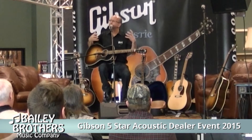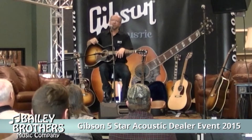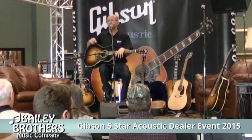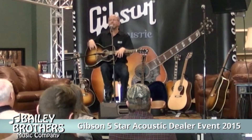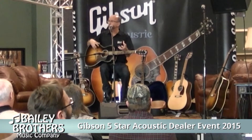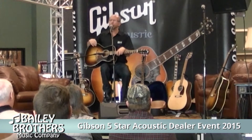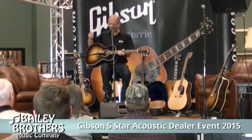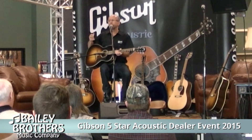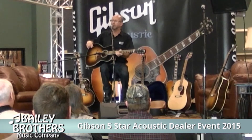Small-body guitars right now are very, very popular. The Martin 00s and OMs just do incredibly well. The L00s work well for us. We make a 1928 L1 blues reissue — it's kind of like the old Robert Johnson blues guitar, which is just a wonderful instrument. Keith had one, but he sold it, so I don't have one to show you here today. But if you are a finger picker or just a smaller person, we'd love to have you try out the variety of small-body guitars they have in the acoustic room today.